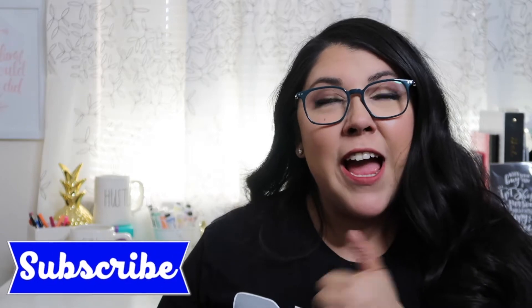Hi friends, welcome back to my channel. I'm so glad you're back. If this is your first time here, don't forget to subscribe, like the video, push the bell. Go ahead and comment too — push the bell for sure so you get notifications when I upload a new video.